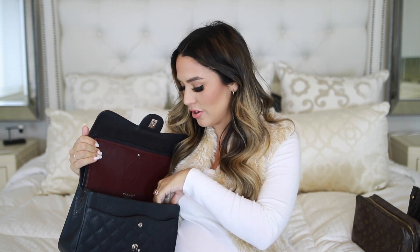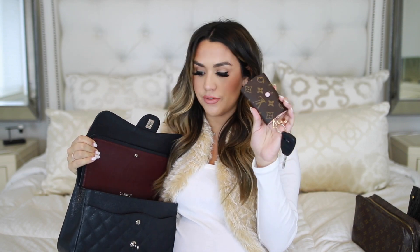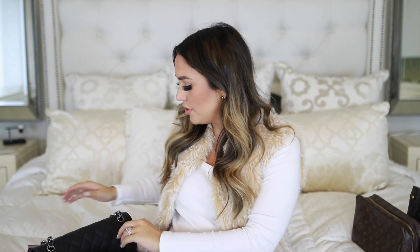You are going to see quite the collection of Rose Ballerine Louis Vuitton in here — it is one of my favorites. I have the key holder, the six ring key holder. I've had this for years. I really love this just because it's easy to always find my keys and keep track of them. You open it up and it has a really beautiful pink interior. I only have two keys, but I always use that.